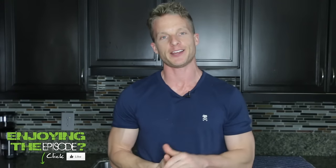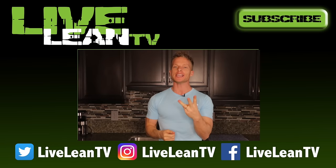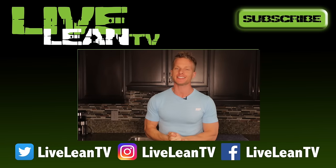So there you go, guys. If you enjoyed this episode, make sure you click the like button, subscribe, and share it with your friends as well. Thanks for watching, and live lean. Live Lean Nation, on today's episode, I'm sharing three ingredients that you never want to see listed on your food's nutrition label.